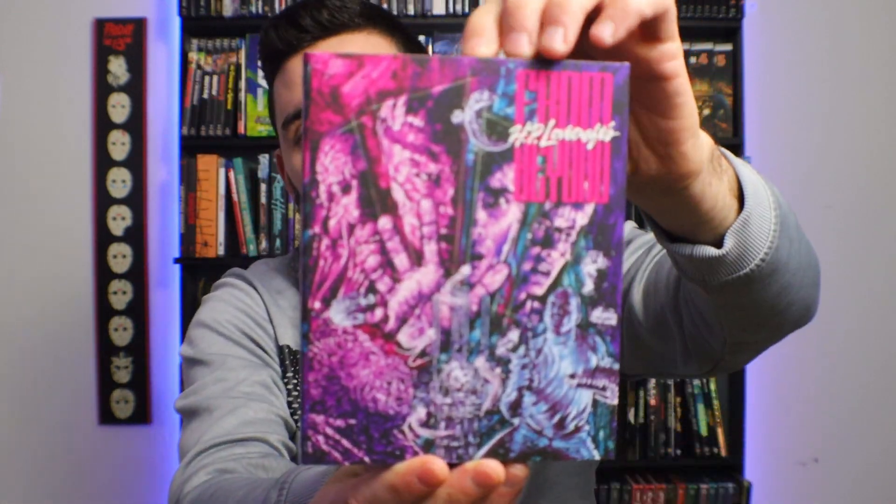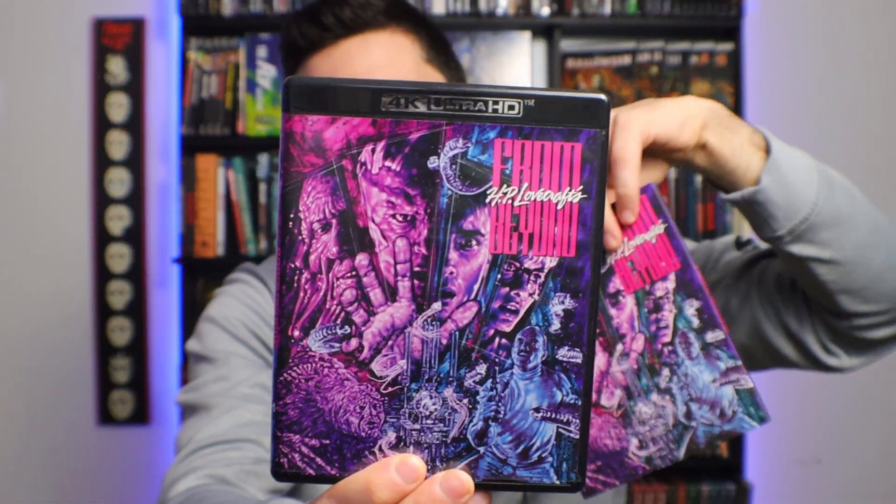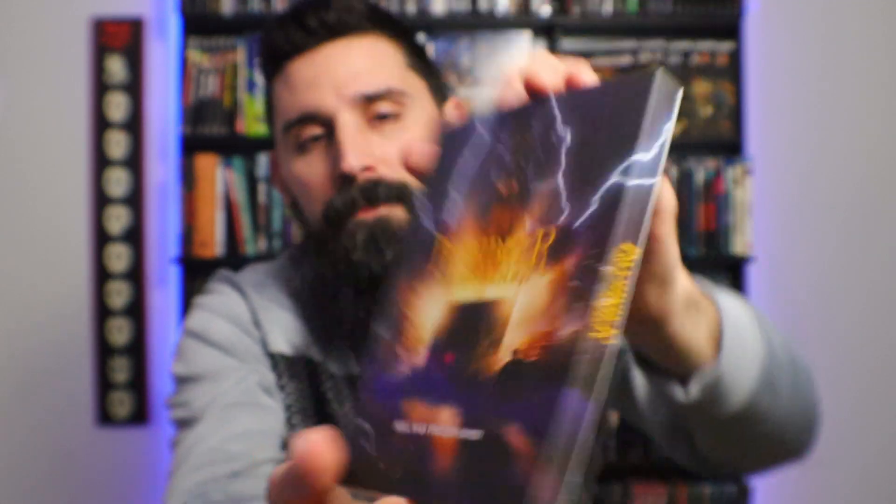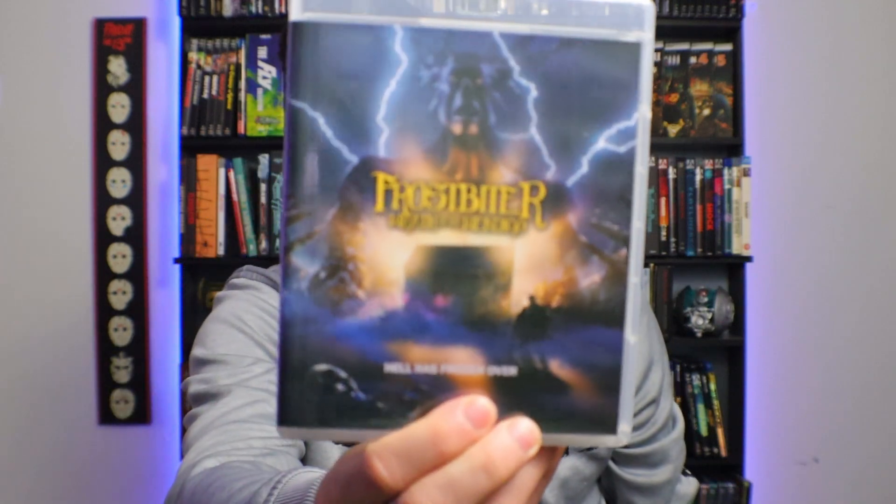I picked up Vinegar Syndrome's From Beyond on 4K. This is awesome. I love this movie and I'm excited to dive into all the special features on this disc. The next thing is a weird one — it's Frostbiter. This is just a Blu-ray from Vinegar Syndrome, but it's a very low-budget Wendigo movie and I'm there for it. I might talk about this at some point because it's just a lot of fun and dumb, but I really like that.